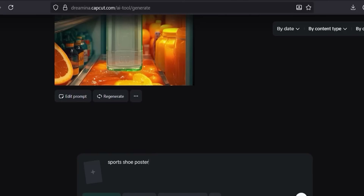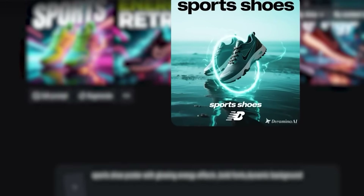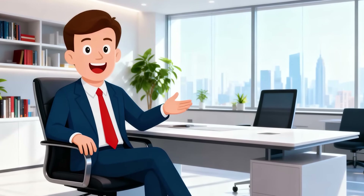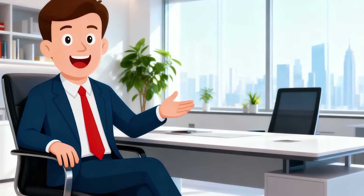For example, let's say you upload a sneaker photo. In Canva, you'd spend 30 to 60 minutes cutting backgrounds and adding effects. With Dramina, you simply ask: sports shoe poster with glowing energy effects, bold fonts, dynamic background. Seconds later, you get a professional poster with perfect composition and wow factor. That's why it's nicknamed the AI Poster King — it solves the real problem of needing pro-level graphics fast, without design skills. What takes half an hour or more in Canva or Photoshop happens in seconds here, and the result often looks like something made by a pro designer.